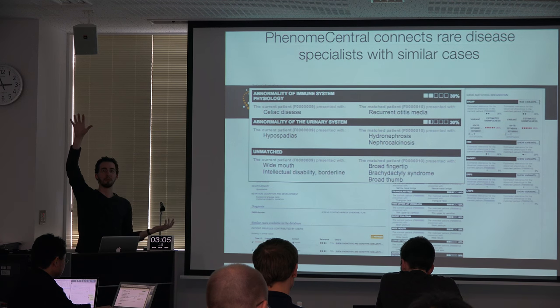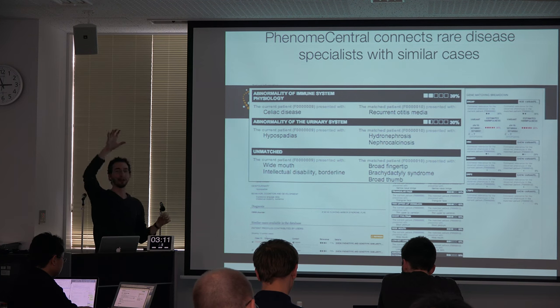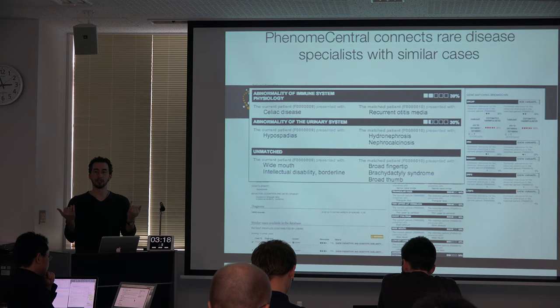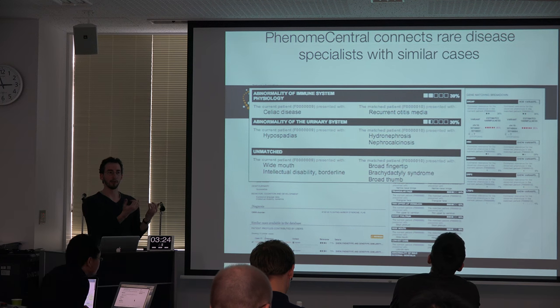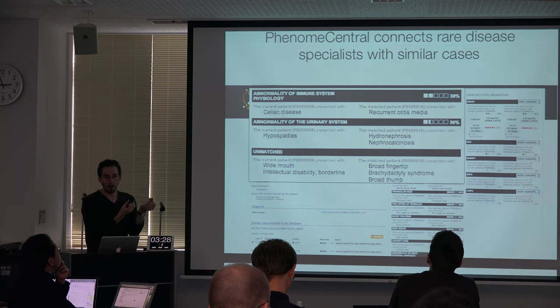Basically, the root node is your patient has something wrong with them. Then there are children of that node — something wrong with their head, or arm, or leg — and then it gets down to very specific terms. That allows us to do semantic matching: this patient is similar to this one because they both have things wrong with their heart, even if the terms don't say the word 'heart' and even if they're not the exact same term.